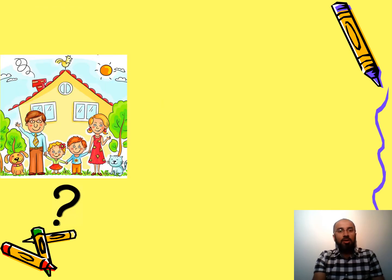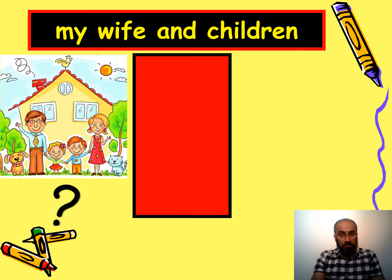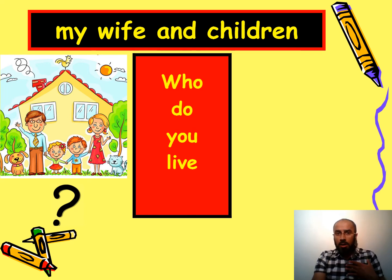Here you can see a happy family, and the answer is my wife and children. The question is: who do you live with? I live with my wife and children — what about you?